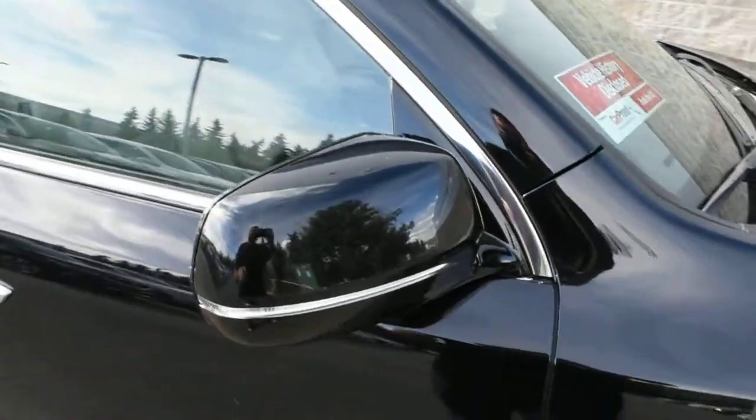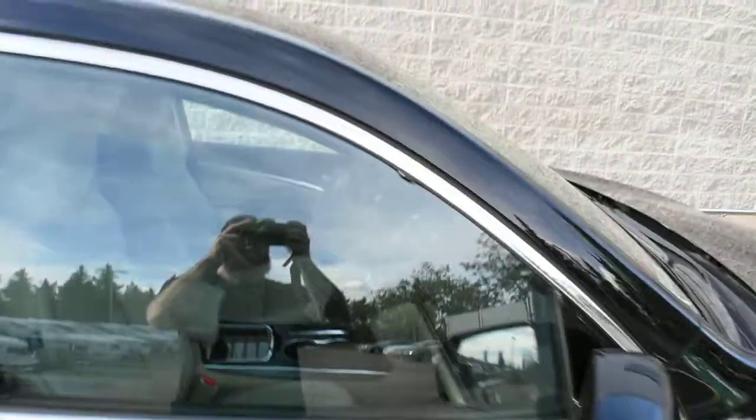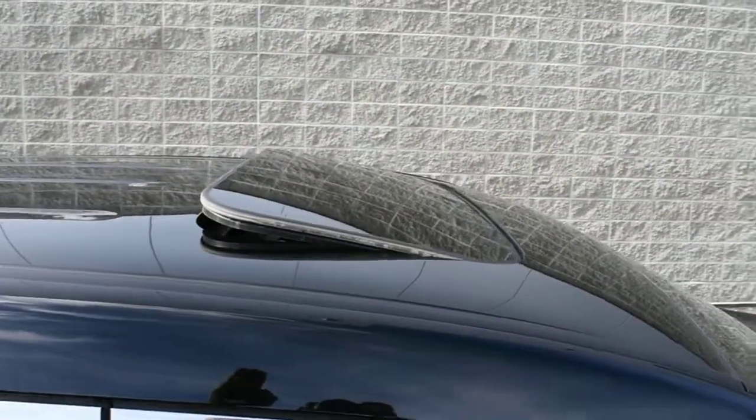Your side view mirrors are power adjustable and power folding with integrated turn signals. Towards the roofline, you do have a power adjustable sunroof.